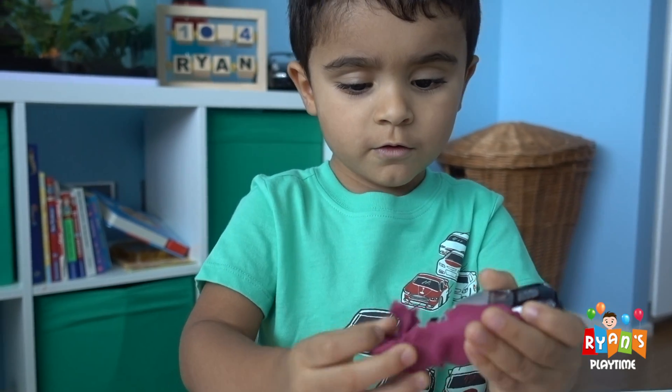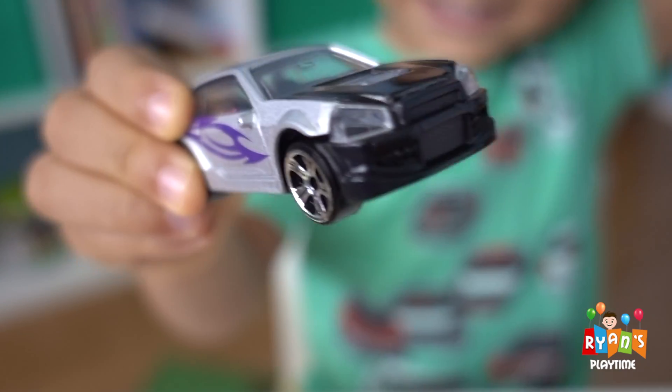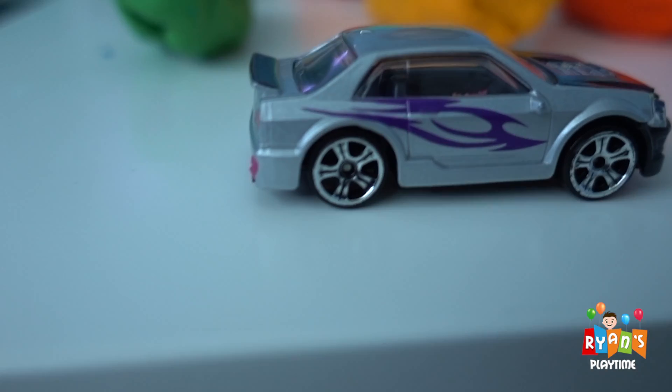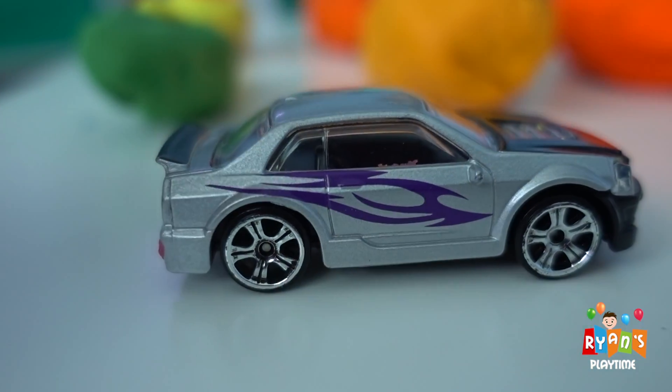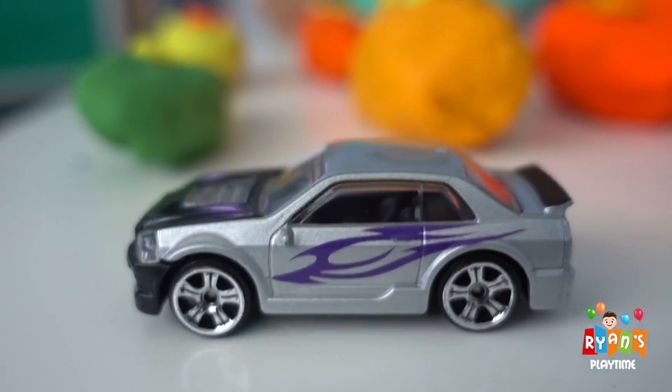Oh nice! Look at it! Oh Ryan! What is that? It's a sports car! Beautiful! Can I see it? Oh wow Ryan! That's a beautiful sports car! Oh nice! Look at it! Whoa! Cool Ryan! I like it! Now Ryan, what do you want to open next?